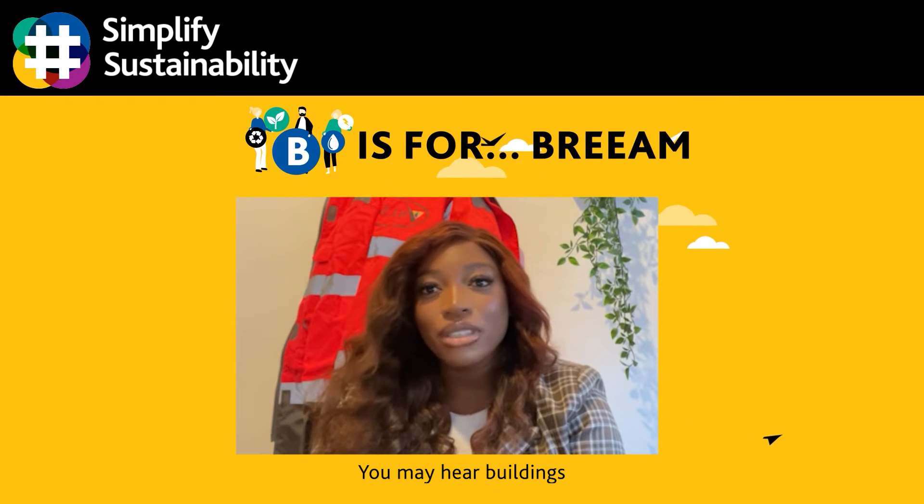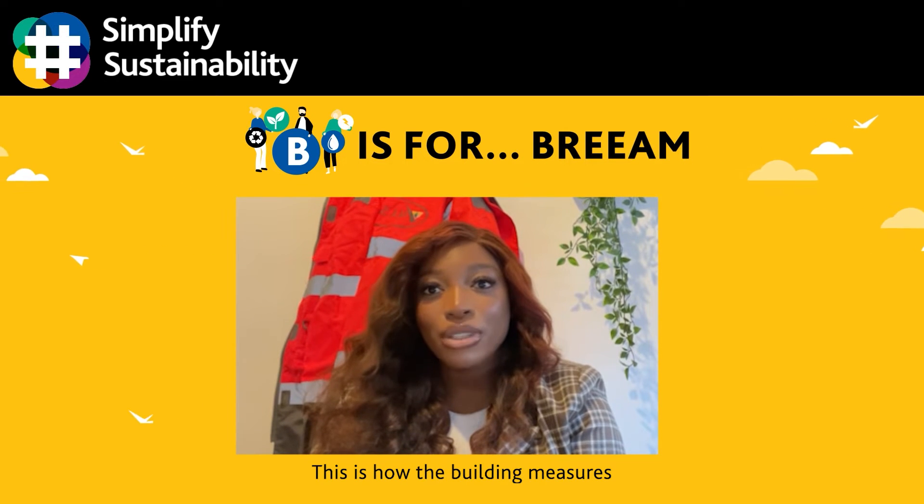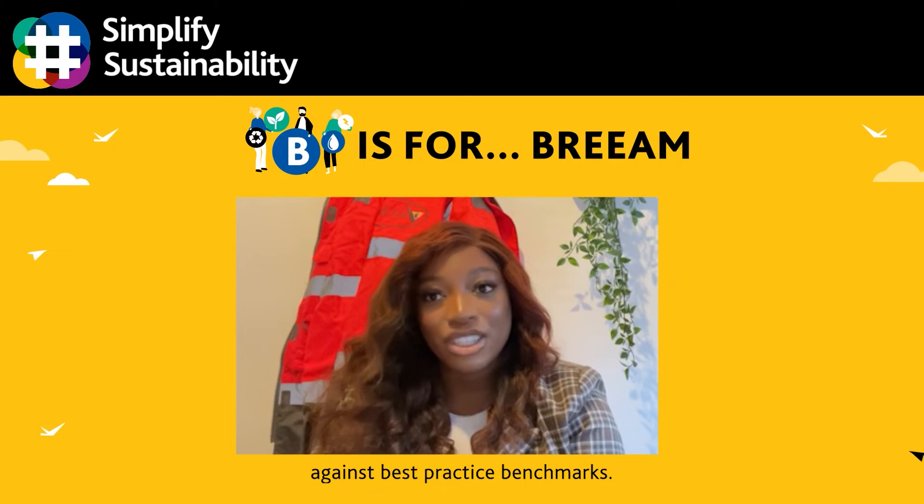You may hear buildings being called BREEAM Excellence, BREEAM Good and so on. This is how the building measures against best practice benchmarks.